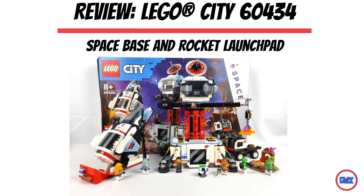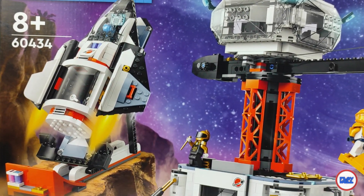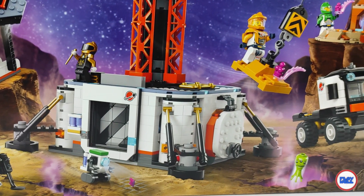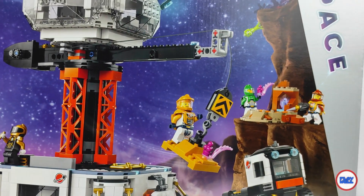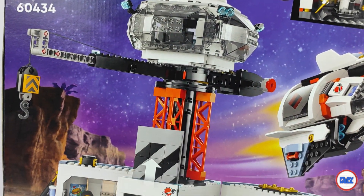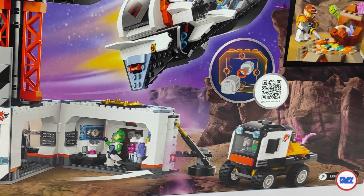We've finally come to the biggest set in the New City Spaceline for 2024, and the last review of this series: the 60434 Space Base and Rocket Launch Pad, a set with 1422 elements and a recommended retail price of 140 euros or $145, which is equivalent to almost 10 cents per part.